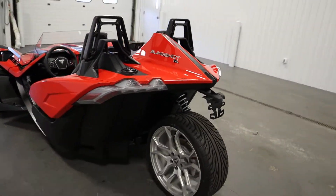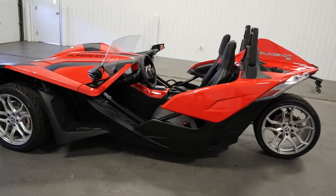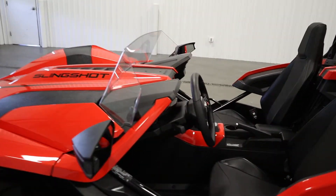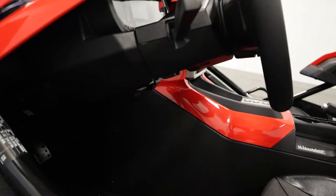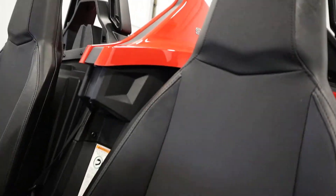The slingshot has 5.4 inches of ground clearance. It has electronic power-assisted tilt steering. It has two lockable storage bins that are located behind either seat.